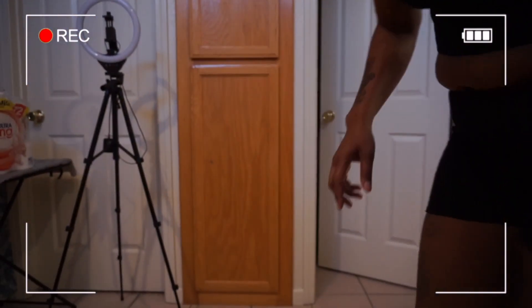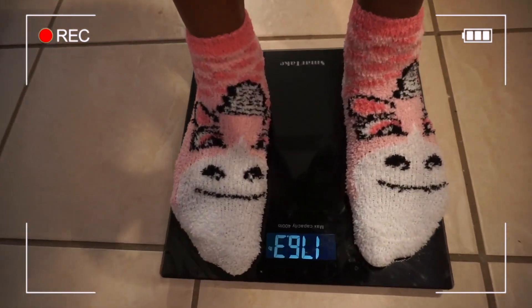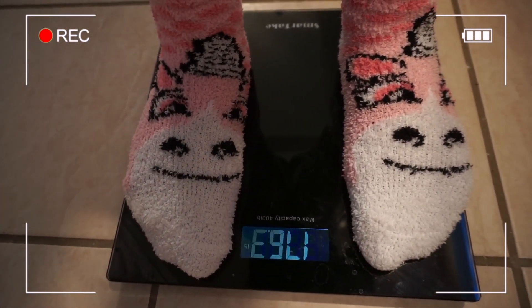All right, let's see what I weigh. I'm gonna step on it and then grab the camera again. We are 176.3, and today's date is March 4th.